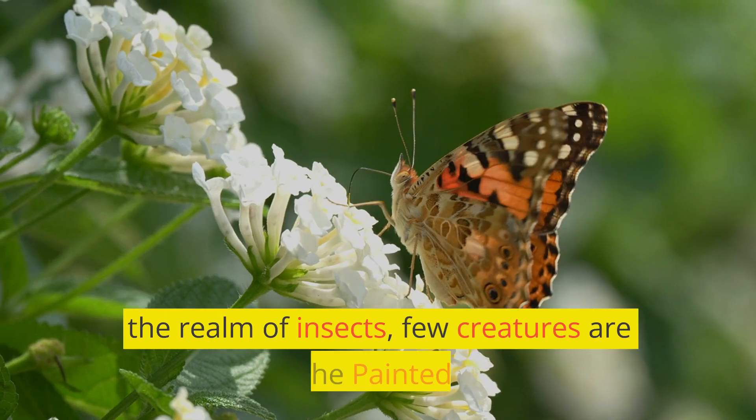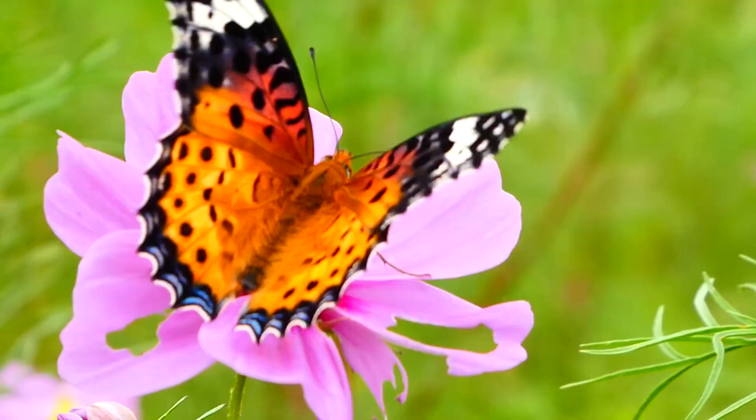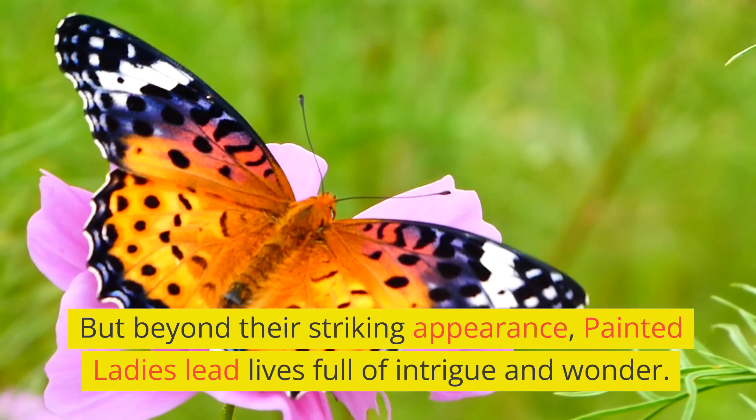In the realm of insects, few creatures are as captivating as the Painted Lady Butterfly. With their vibrant orange and black wings, they flit through gardens and meadows, adding a touch of beauty to the world. But beyond their striking appearance, Painted Ladies lead lives full of intrigue and wonder.